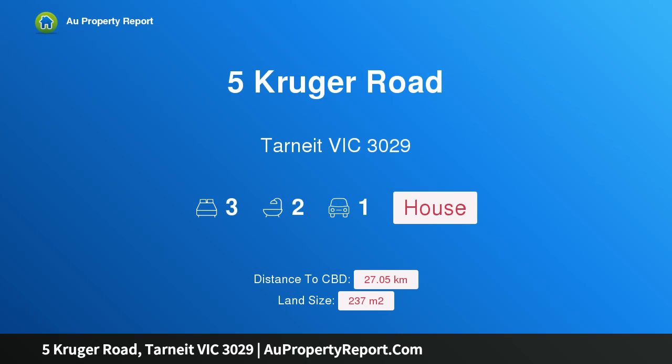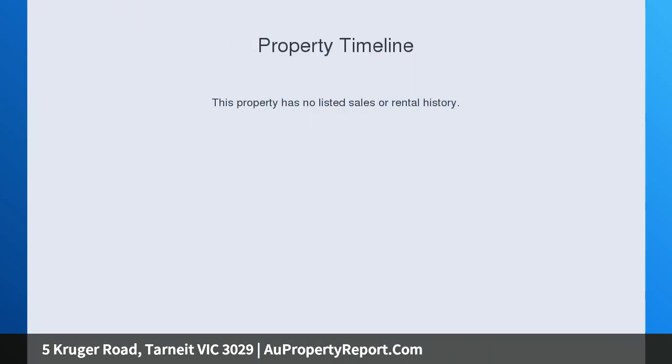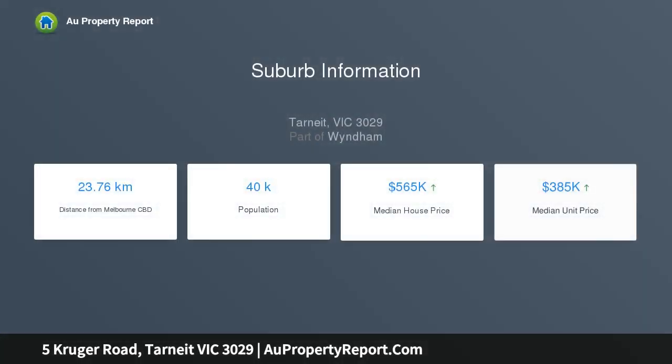Hi, I am glad to introduce Property 5 Kruger Road, Tarneit, Victoria, 3029 — a brand new land and house package on Turnkey, by Investor Nest, in an exclusive land and house package available in a highly popular and thriving estate, the Heartland, in Tarneit.